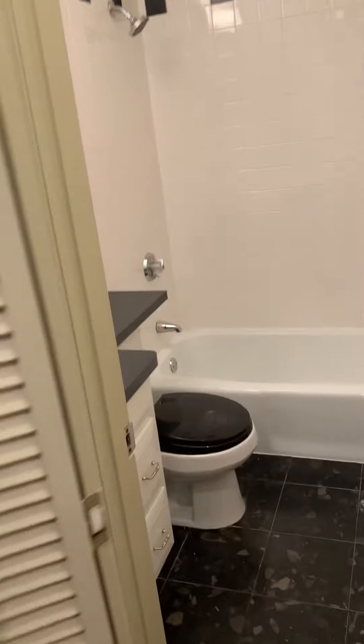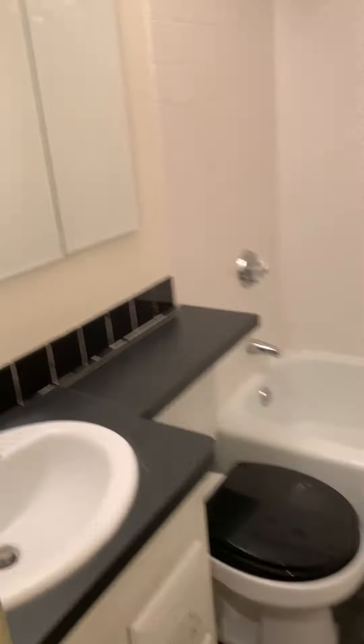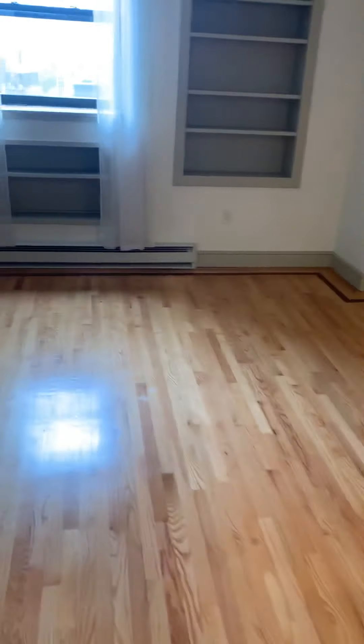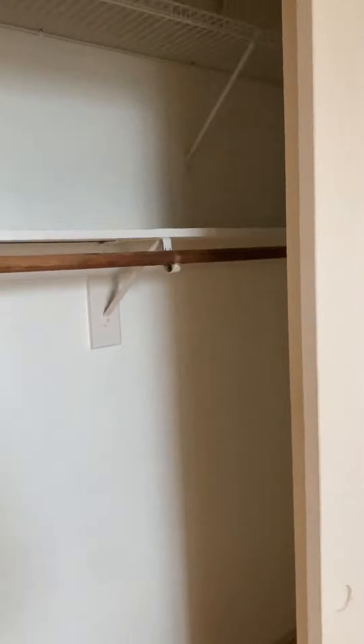Here is a closet that you have. Here's the second bathroom that comes down. Coming out again, here's a little room and as soon as you get into the little room, here's another closet. Comes out — closet system.